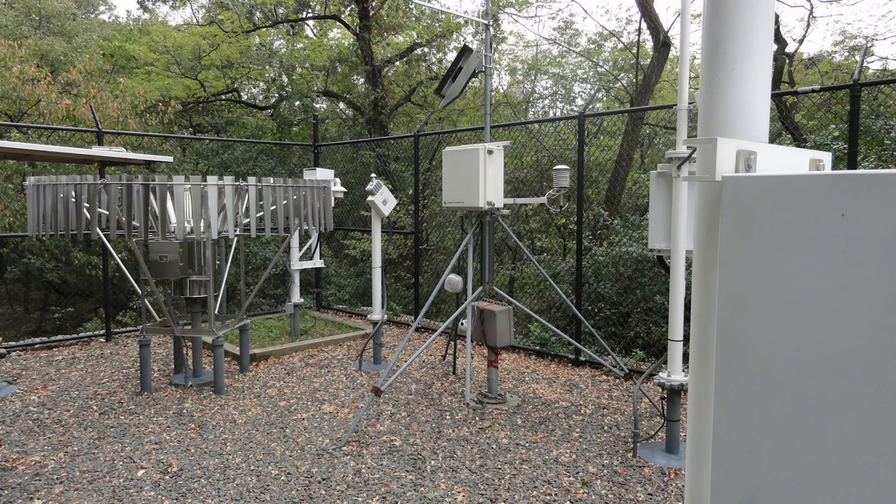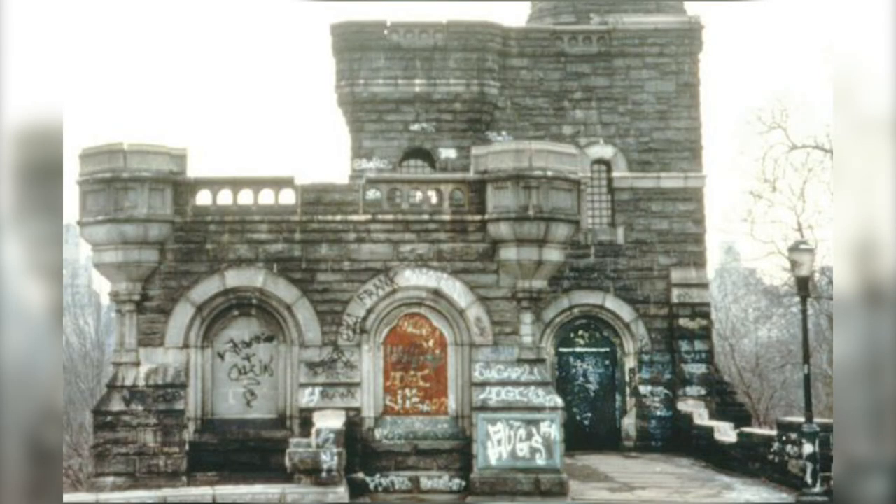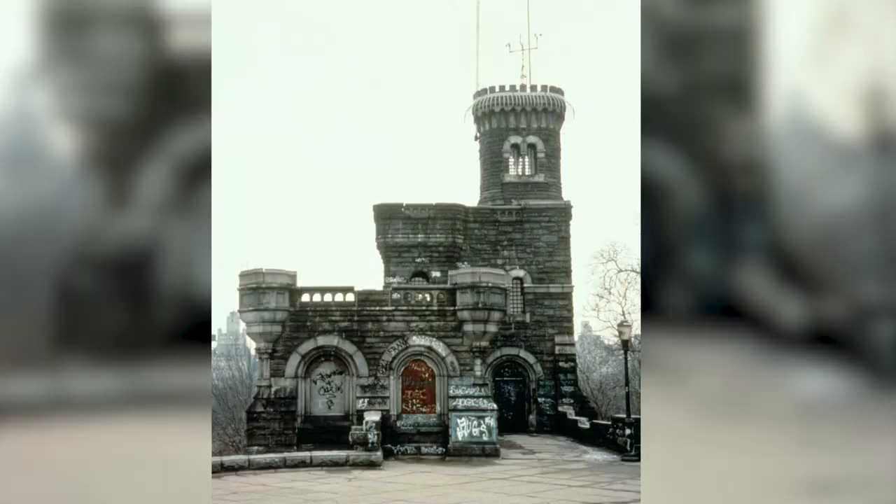The Belvedere Castle is still used for these purposes even today. As time went on, the castle had been closed during the mid-1900s, leading to its severe neglect, vandalism, and deterioration.